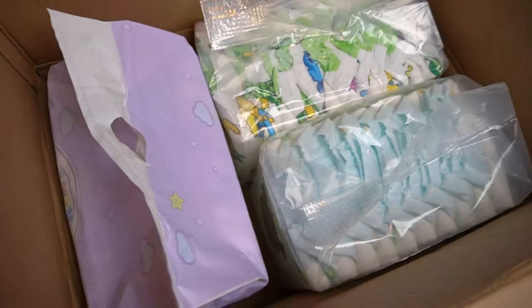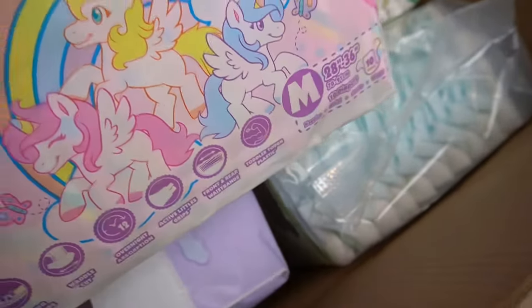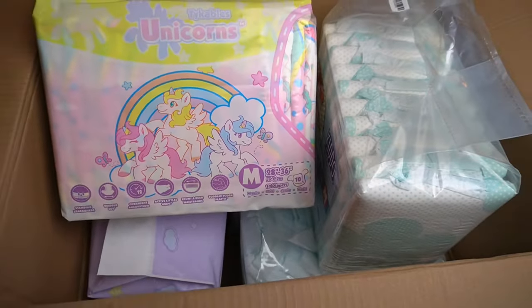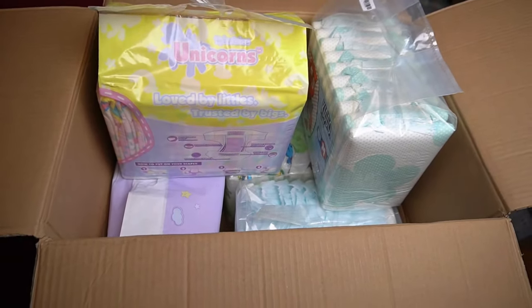So that you don't miss the upcoming practical test videos of these and many other diapers, don't forget to subscribe to my channel for free. Now I'm interested in your opinion — which of these diapers do you find the most interesting? Write it in the comments or in my chat group on WhatsApp and Discord; the links are in the description. Until the next video — stay dry and don't leak.